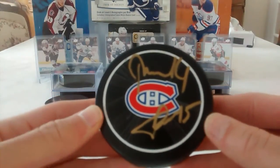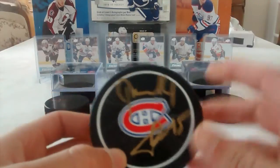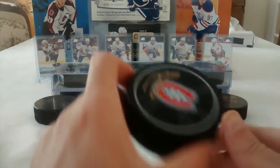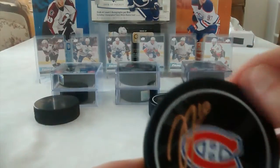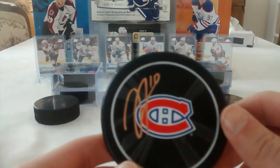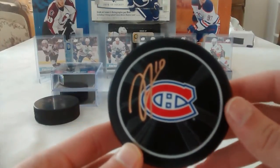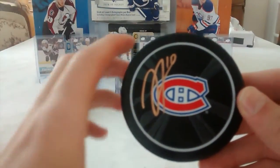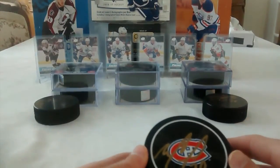We have a nice Montreal Canadiens puck signed by Tom Gilbert and Mike Condon, who now plays for the Ottawa Senators. We also have Tomas Blechanitz on top and Tomas Fleischmann — number 14 and number 15. Now continuing with the Habs, this one is a signed puck by Jeremiah Addison, who won the Memorial Cup with the Windsor Spitfires. I got this at the development camp in Montreal, and I also got a picture signed by all the new draft picks — if you want to see it, it's on my Instagram page.